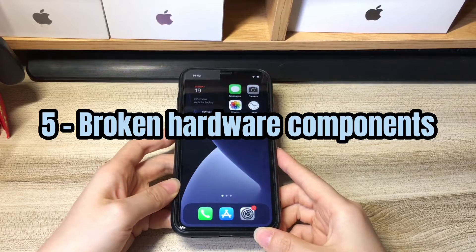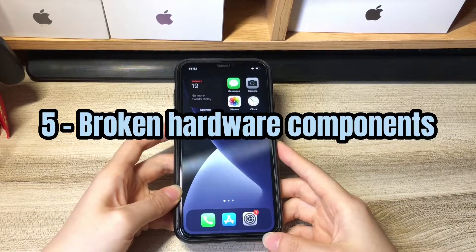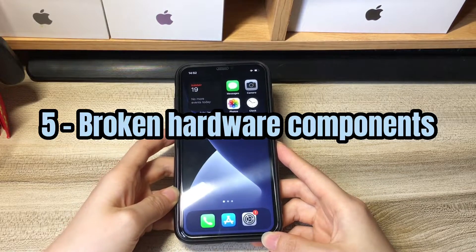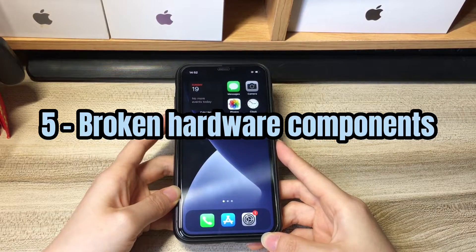The final possible reason for iPhone XR touchscreen problems is a broken hardware component. Your device display will become unresponsive in some areas like the top, the bottom, the keyboard, etc., after dropping or after water damage.